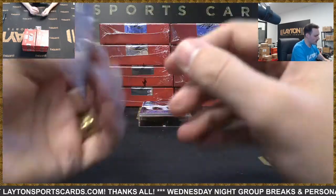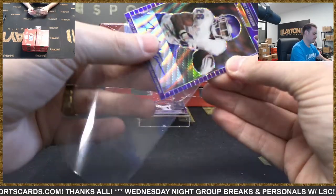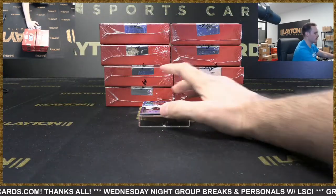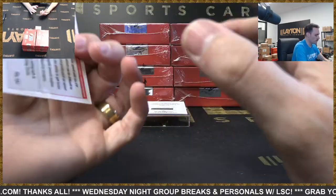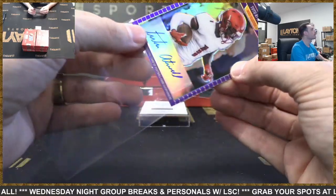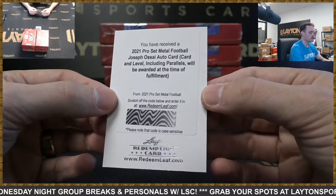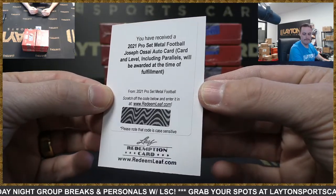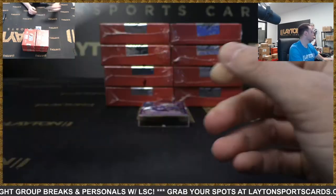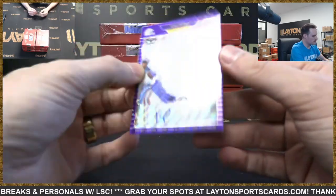Jared Patterson Washington auto to 35. Let's put on some hockey now — 2-2. Tutu Atwell auto for the Rams, to 50 — it's not over yet, you can come back. Redemption Joseph Ossai Bengals. Kyle Pitts auto for the Falcons, number 35.